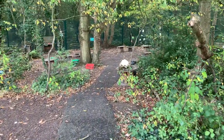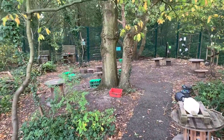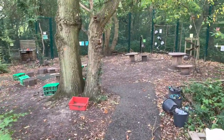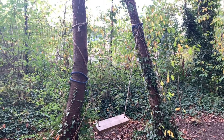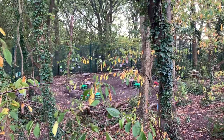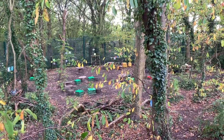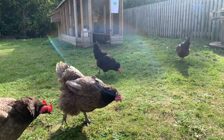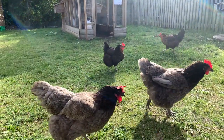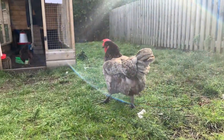All classes access Forest School as part of each year for outdoor learning. The Forest School area is fully secure and set up for our children whether they are walking, running or using chairs. Classes have plots in our allotment for growing their own vegetables, and children can get involved in feeding and gathering eggs from our chickens.